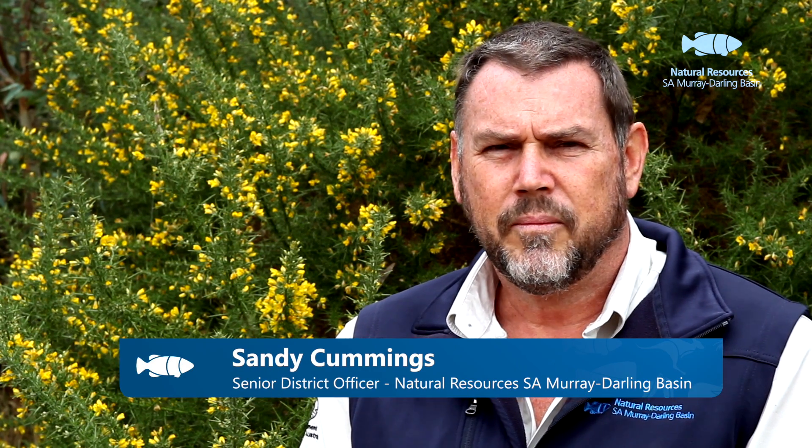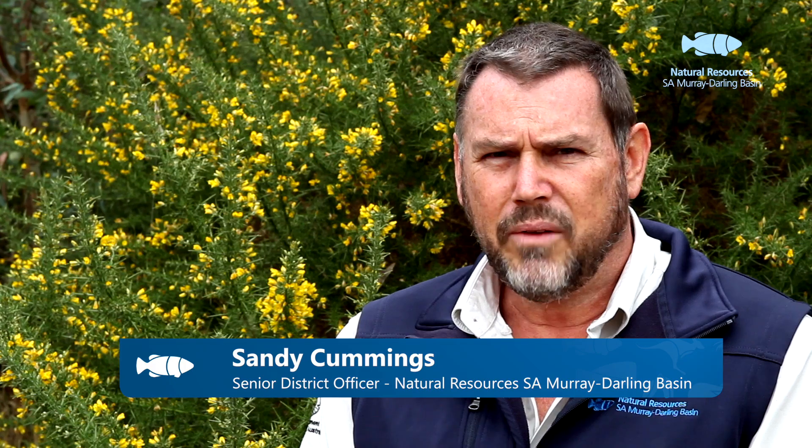Gorse is a significant problem in South Australia and in fact southern Australia. Biological control offers landowners another tool which they can use to manage their gorse. Biological control can help reduce the plant's vigour and ultimately the impact that the plant will have on their property.